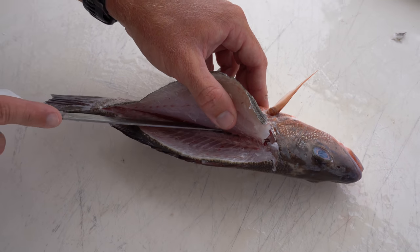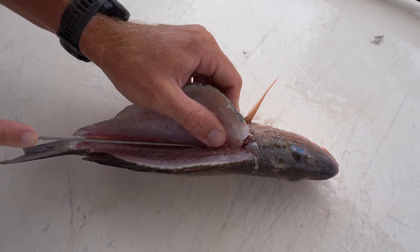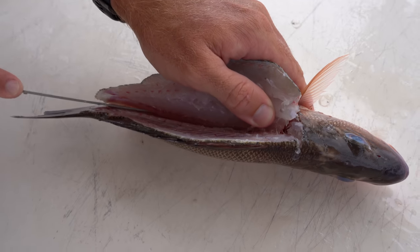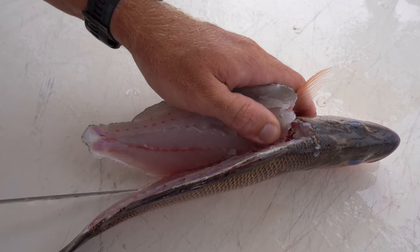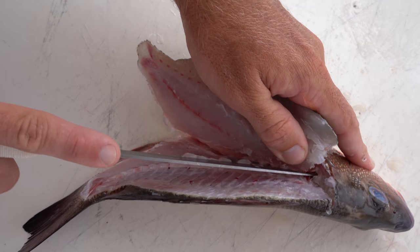Now I can see that backbone. I'm going to slowly angle my knife down towards the fillet table and start to get the second half. Take your time — don't rush it. You're not in a fish cleaning shop where you need to get them done as fast as possible. If you feel like you're a beginner when cleaning fish, just slow it down — that's all you got to do.